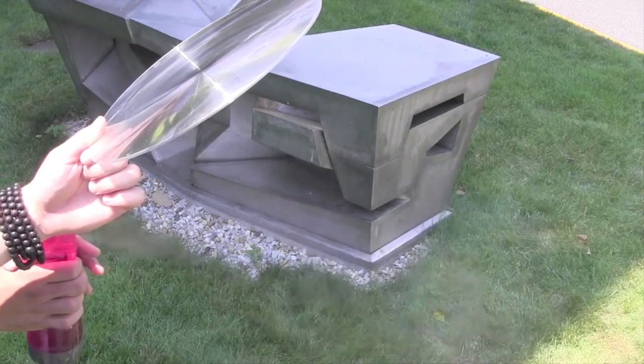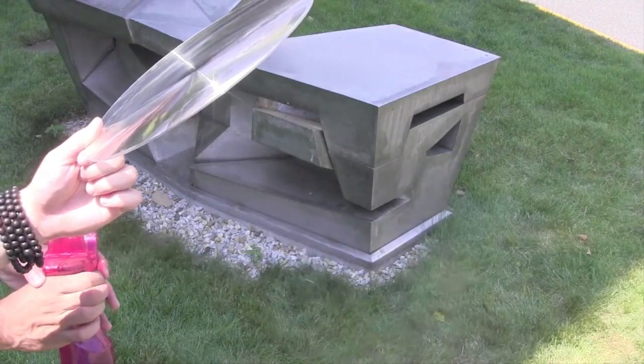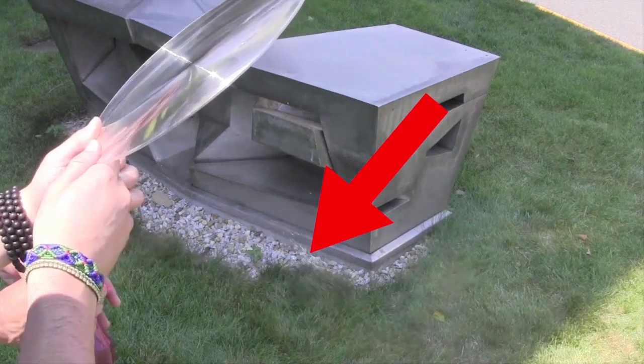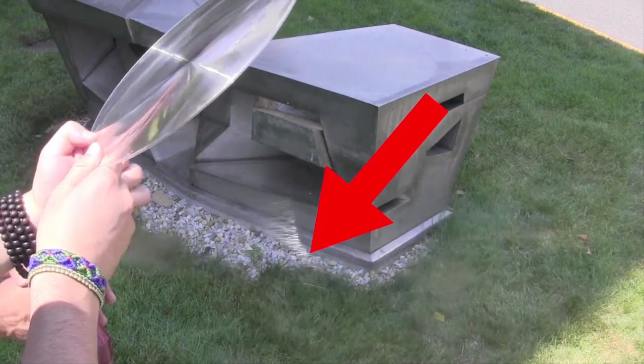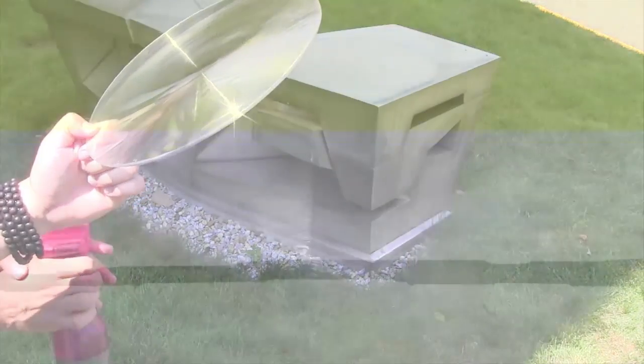Trapping sunlight is one way to harness the power of the sun. Another way is to focus it. Sunlight is being focused with a lens — the illuminated water droplets show where the light is focused. If you can take the energy of sunlight spread out over a large area and concentrate it onto a small area, you'll heat it up much more.